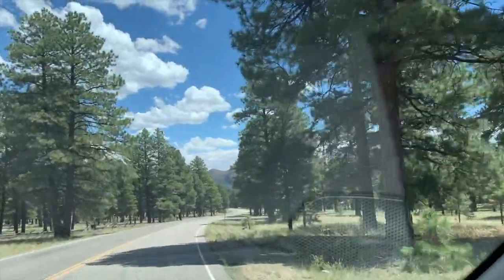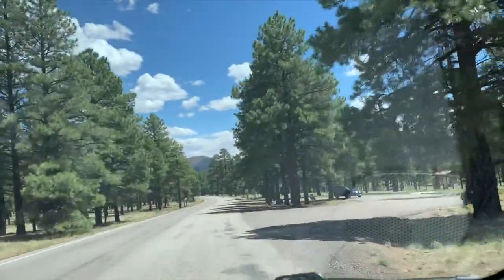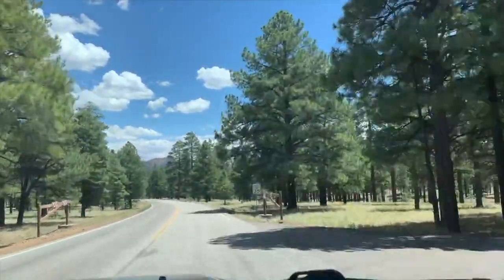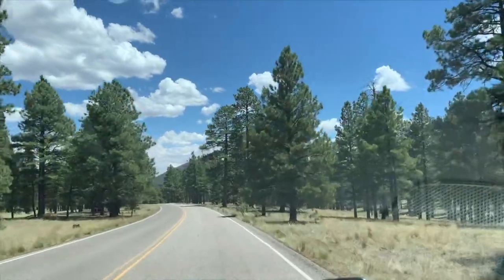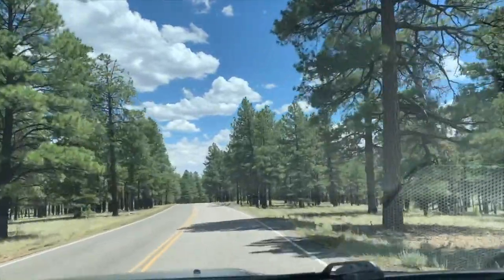We've made it to Sunset Crater Volcano. This is about a 20-minute drive outside of Flagstaff. When you come up here, you can also go to the Wapakee Native American site, and we'll look to do that too.